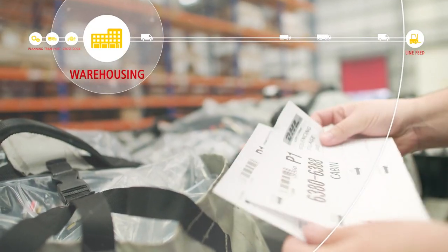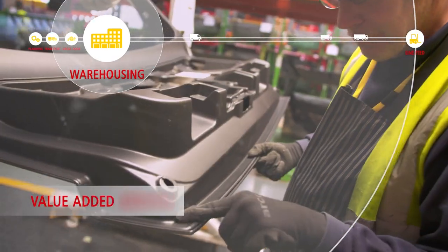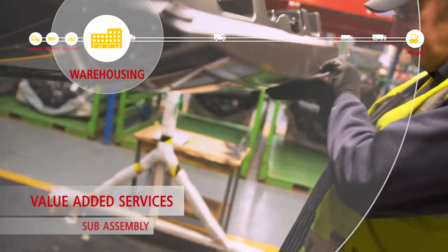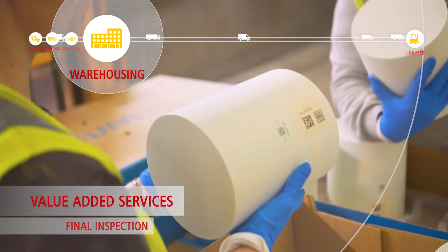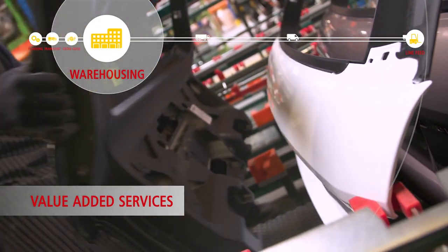In addition to our core warehousing activities, DHL specialises in a series of value-added services that support the I2M supply chain, designed to minimise disruptions to production, optimise efficiency and reduce costs.